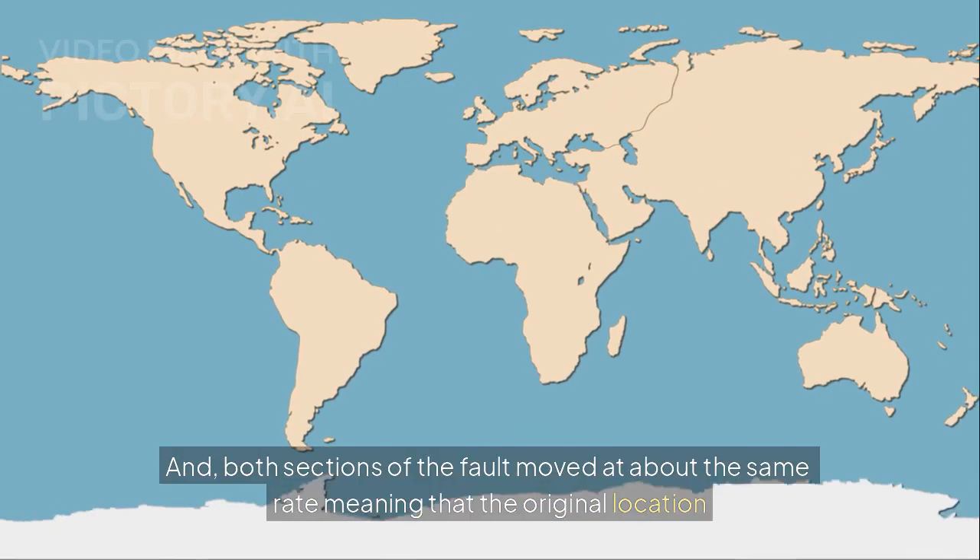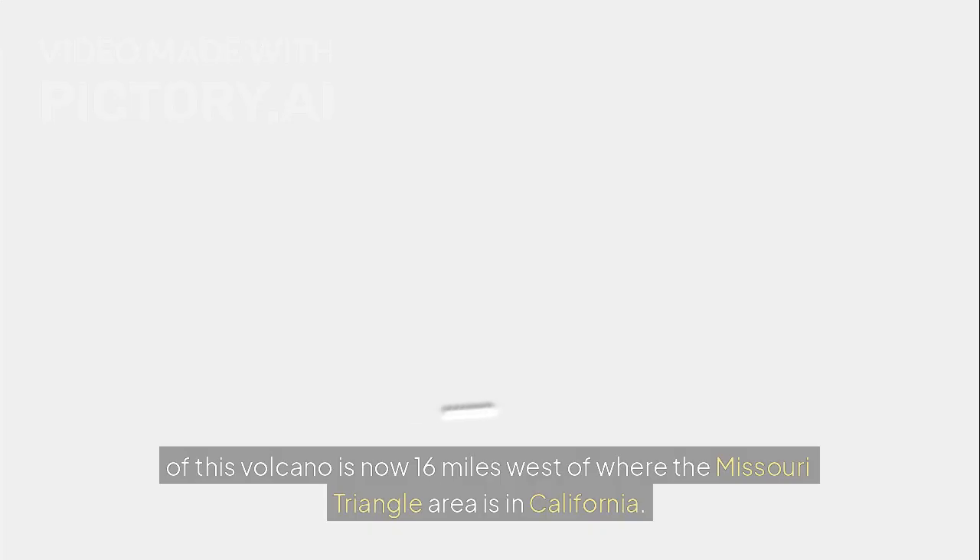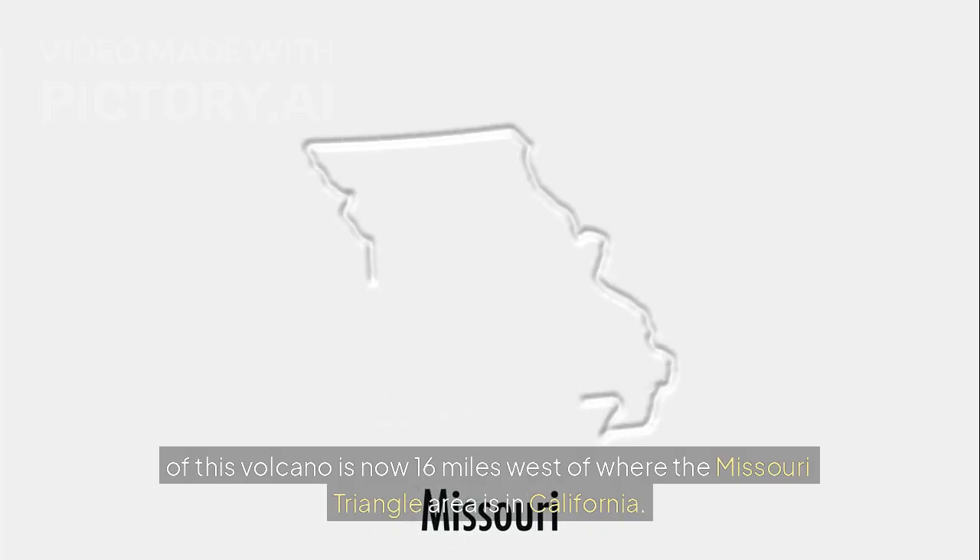Both sections of the fault moved at about the same rate, meaning that the original location of this volcano is now 16 miles west of where the Missouri Triangle area is in California.